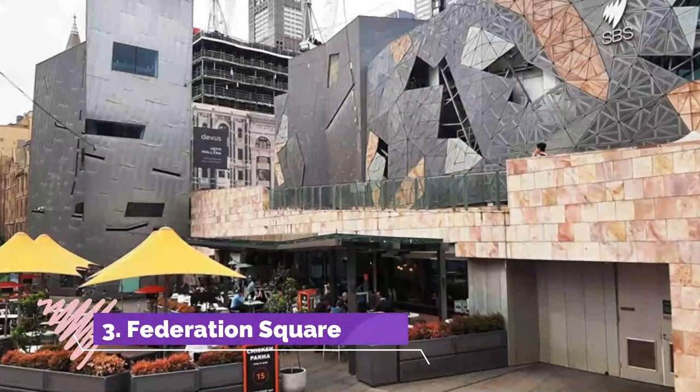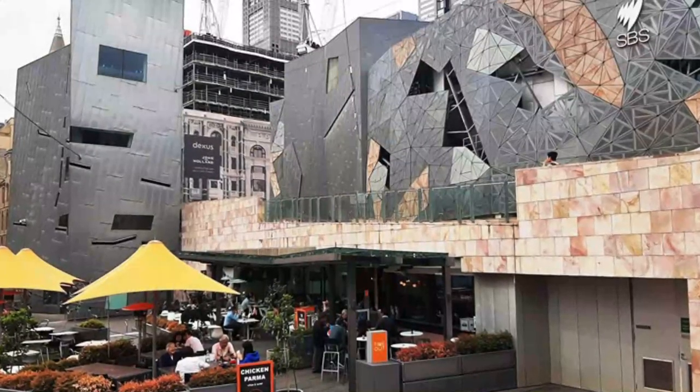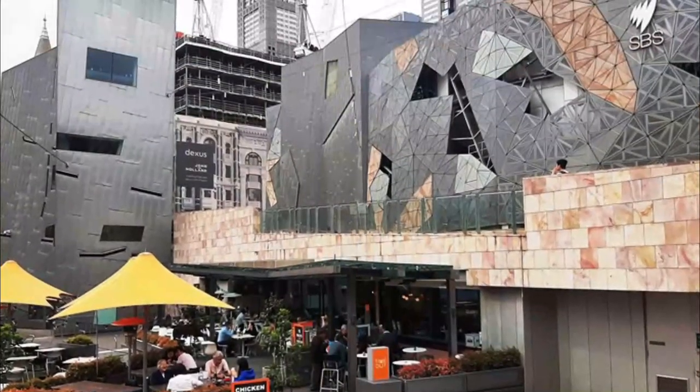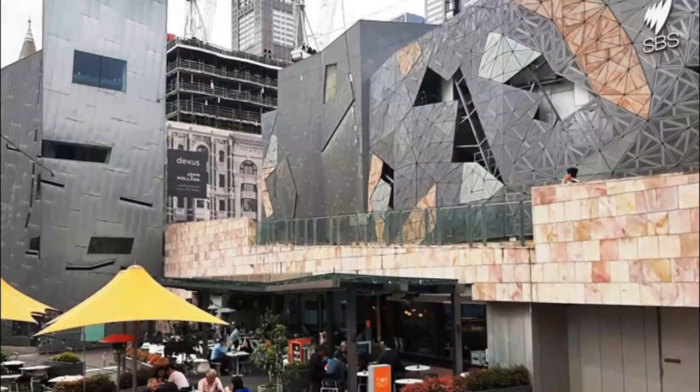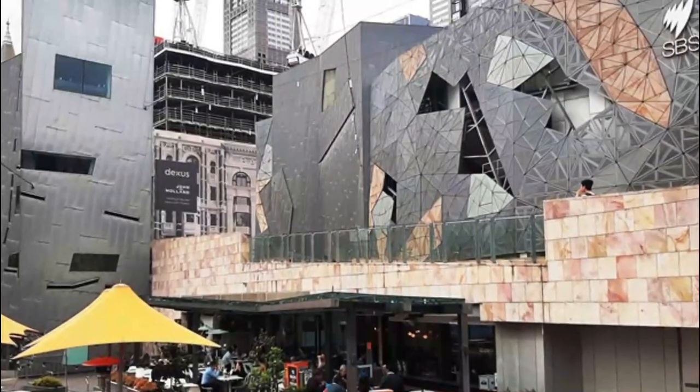Number three: Federation Square. When Federation Square opened in 2002 to commemorate 100 years of federation, it divided Melburnians — there were those who loved it and those who hated it. Either way, Federation Square has become an integral part of the city, a popular meeting place and a great spot for tourists to start their sightseeing.